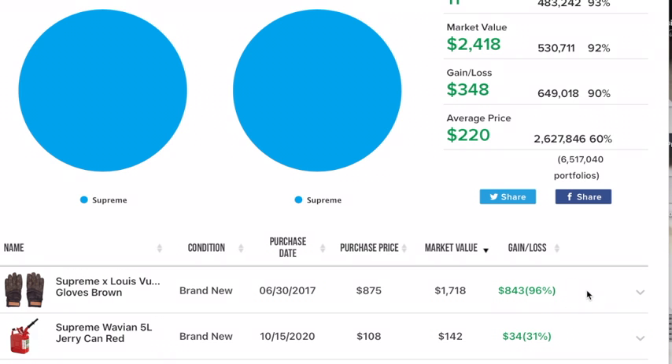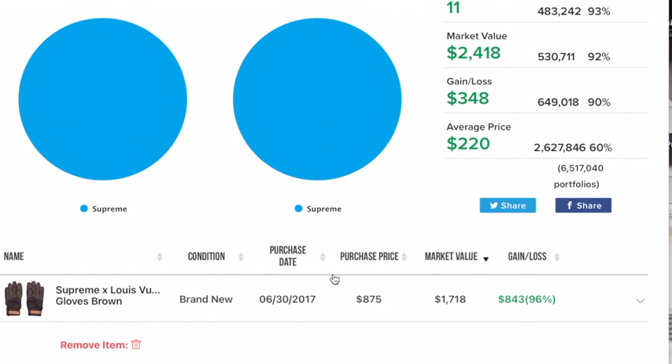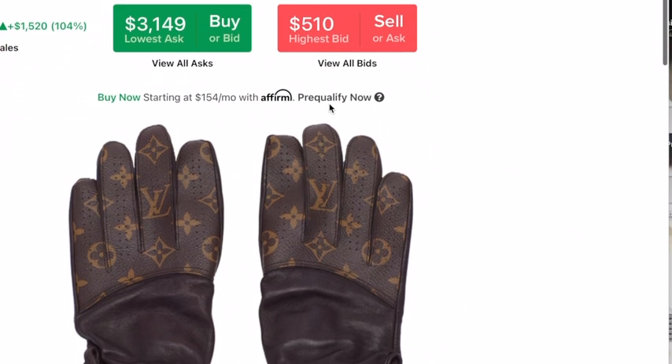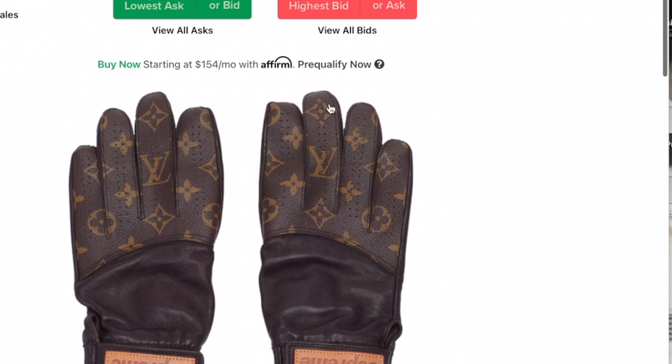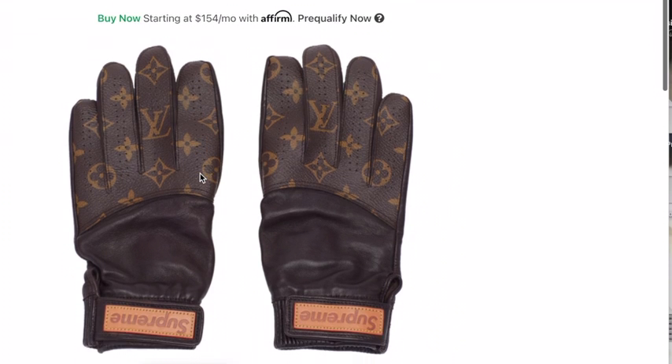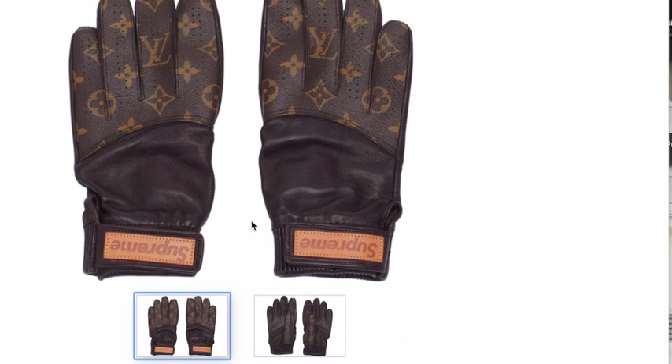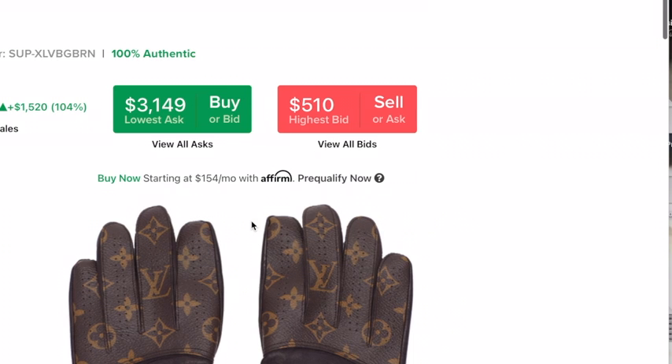The Supreme Louis Vuitton baseball gloves. There's a red version, and then there's the regular brown version — just the regular Louis Vuitton one.